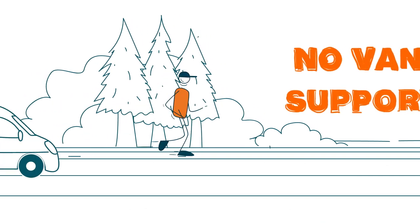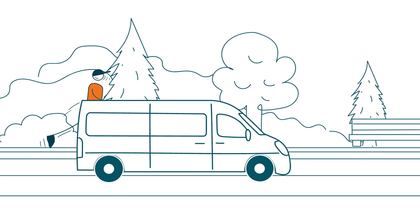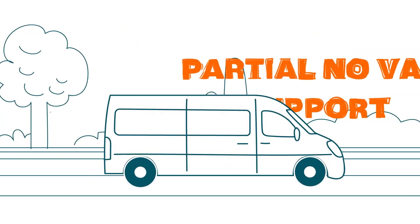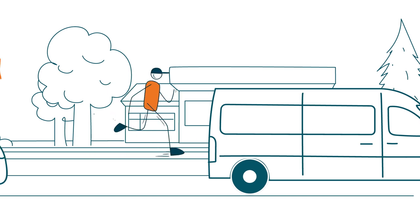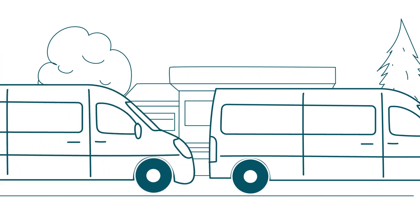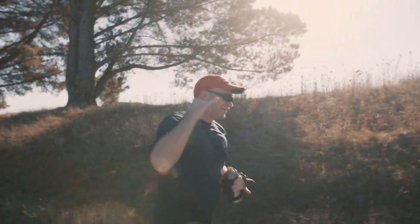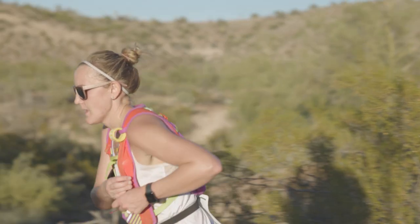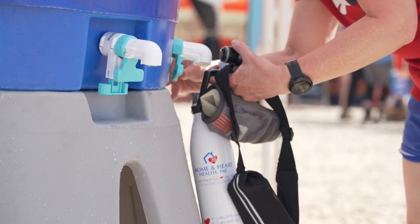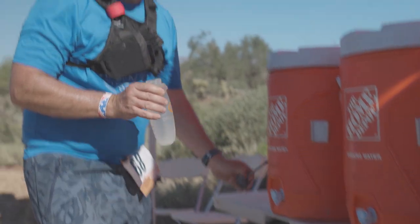Some legs are designated as no-van support or partial no-van support legs. On these legs, you cannot get out of your vehicle at any point for safety reasons — simply drive to the next exchange point and wait for your runner. While your runner won't have access to their van, Ragnar does provide water on some of our longer no-van support legs. Remember, we are cupless, so runners should carry a vessel to fill up when needed.